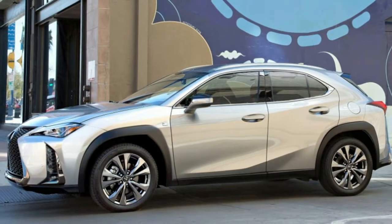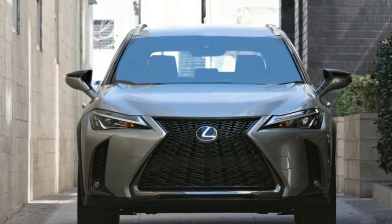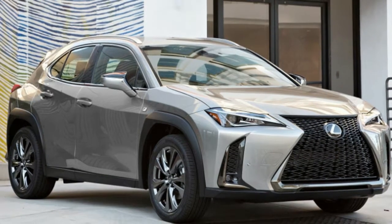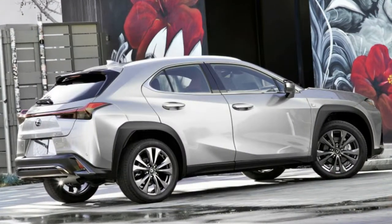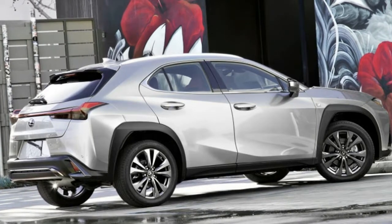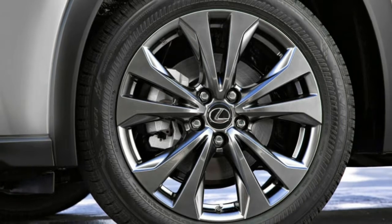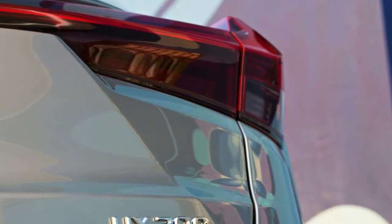With the basic Lexus UX 200, you get a naturally aspirated 2.0-liter four-cylinder engine that's also found in the new Toyota Corolla hatchback. It makes 169 horsepower and 151 pound-feet of torque, and it sends power solely to the front wheels via the same kind of CVT as the Corolla, complete with 10 selectable ratios and a special short ratio gear for takeoff.